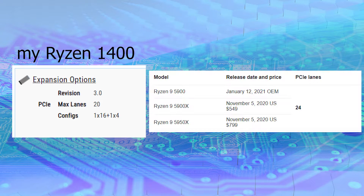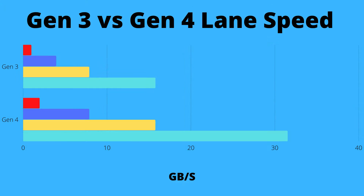So how does PCIe exactly work? It works in terms of lanes. On the CPU spec list you'll see PCIe Express lanes listed, and this is where the generation comes in. When we look at PCIe Gen 3 versus Gen 4, one lane in PCIe Gen 3 can transfer about 985 megabytes per second.